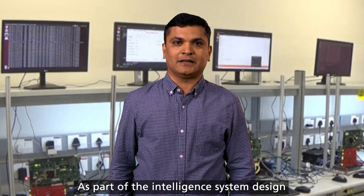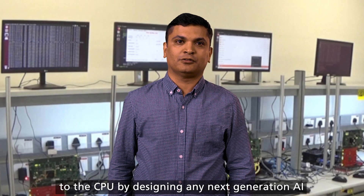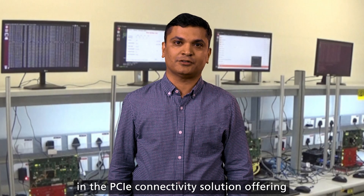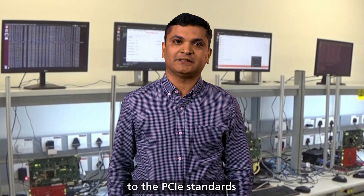As part of the intelligent system design, PCI has become the de facto connectivity interface to the CPU by designing any next generation AI, ML, SOC, or NVMe drives. Cadence recognizes as part of the market leader in PCI connectivity solution offering, being an active participant and contributor to the PCI standards.